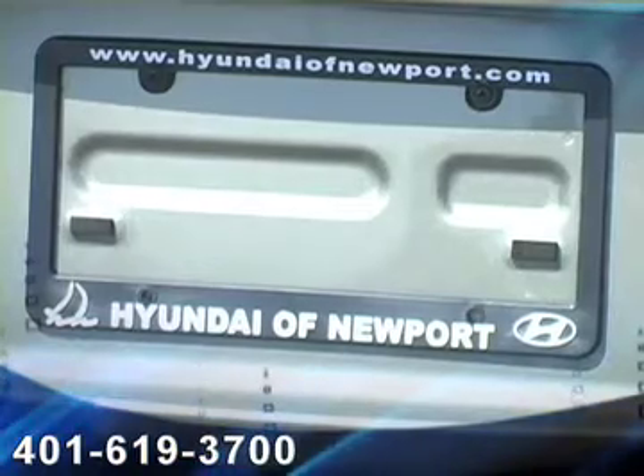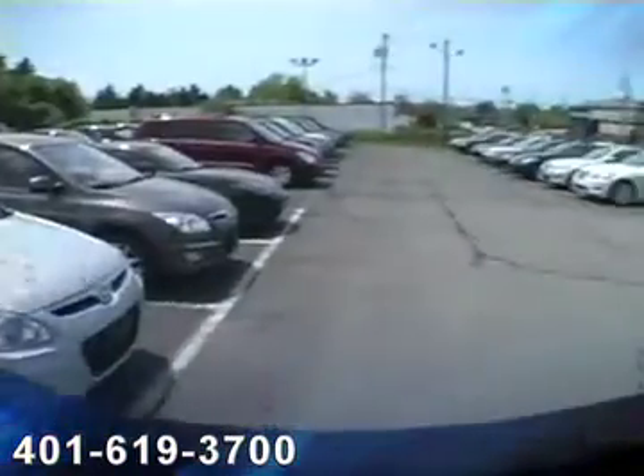You can contact us on the web at www.HyundaiOfNewport.com or call and schedule an appointment at 401-619-3700.